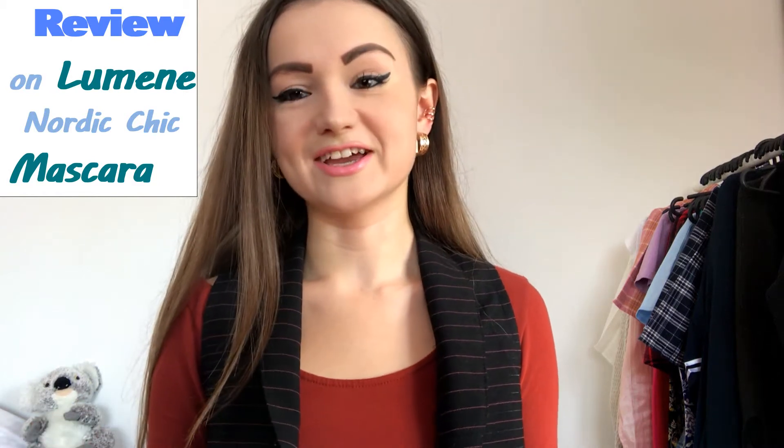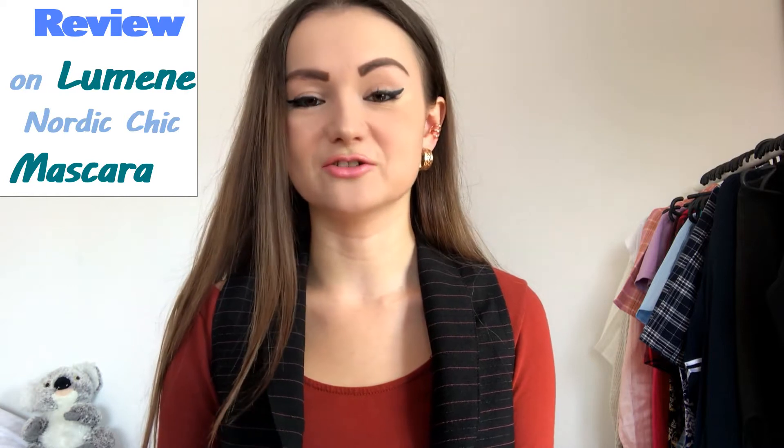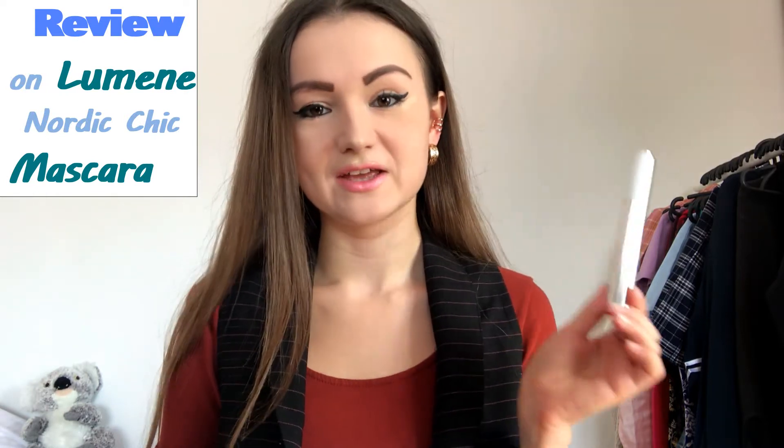Hello guys, it's me Lina again. Welcome to my YouTube channel and thank you for checking my videos out. Today I would like to make a review of this mascara, the brand of which is called Lumene.